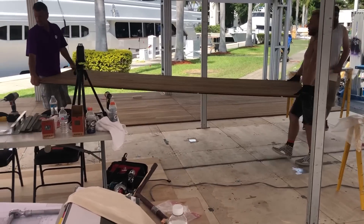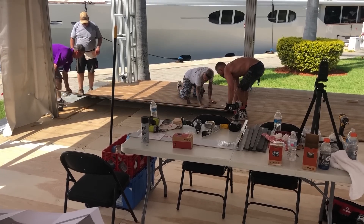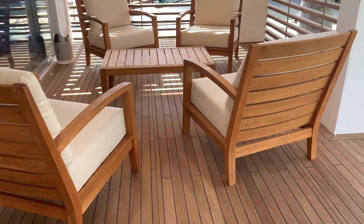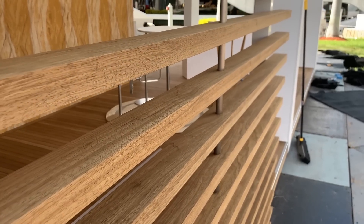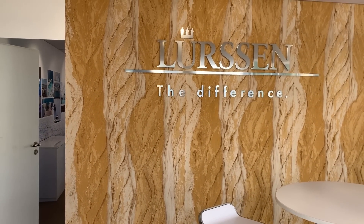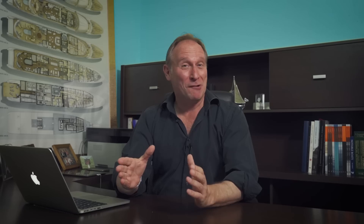Lurssen were so happy with the outcome of this collaboration with Tesumo that they commissioned them to build their entire stand for the Fort Lauderdale Boat Show, and they invited me to come along to take a look at it. I don't want to give the impression that this product is exclusive to Lurssen yachts, because it's not. The idea of developing Tesumo was never about Lurssen trying to get commercial advantage over other shipyards. Any shipyard in the world can and really should look at putting Tesumo decks on their yachts.